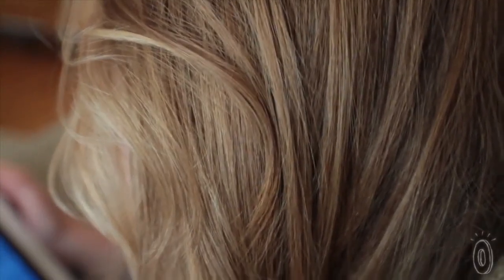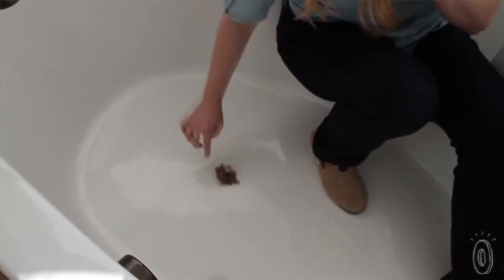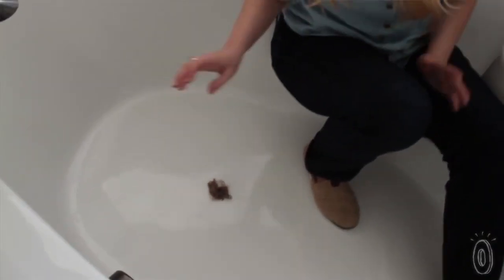The drains would clog very quickly — every month we would be cleaning out the drains. One day I was standing in my shower and I looked down and there was this disgusting, massive wad of hair.